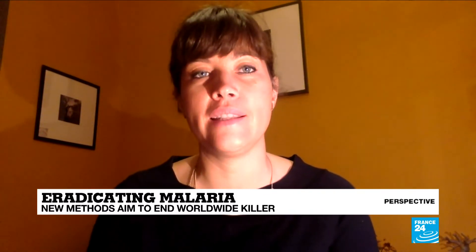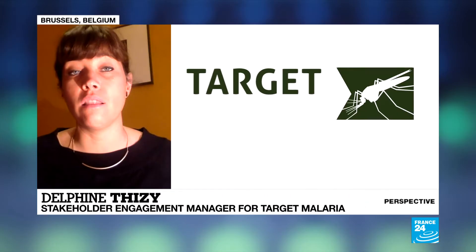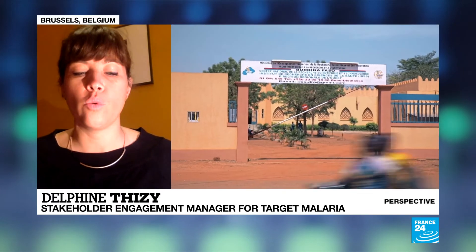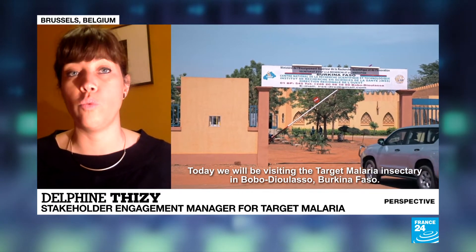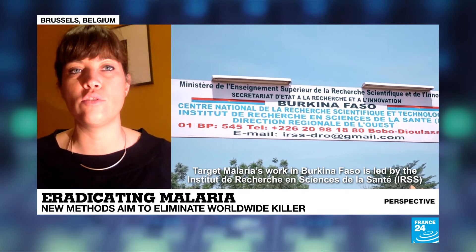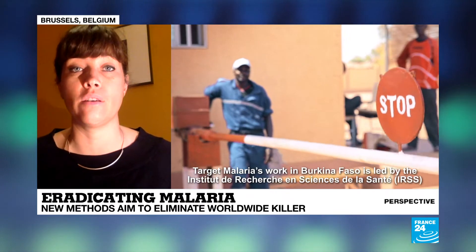Good morning, thanks for having me. Malaria, as you say, is a really important disease, and there are a lot of issues around insecticide resistance with the current tools. Where modifying mosquitoes comes in is that it provides a complementary tool to what we already have. The objective is to lower the number of the mosquitoes that act as a transmitter for the disease.